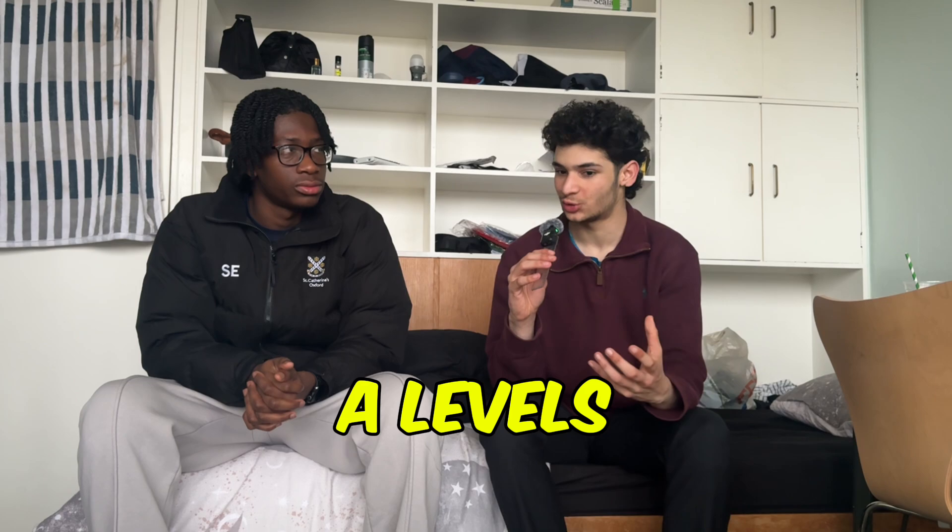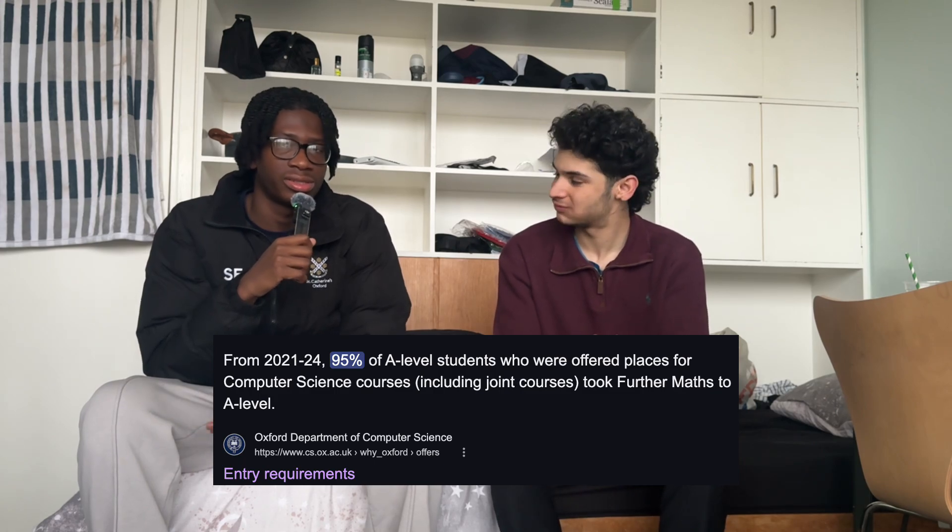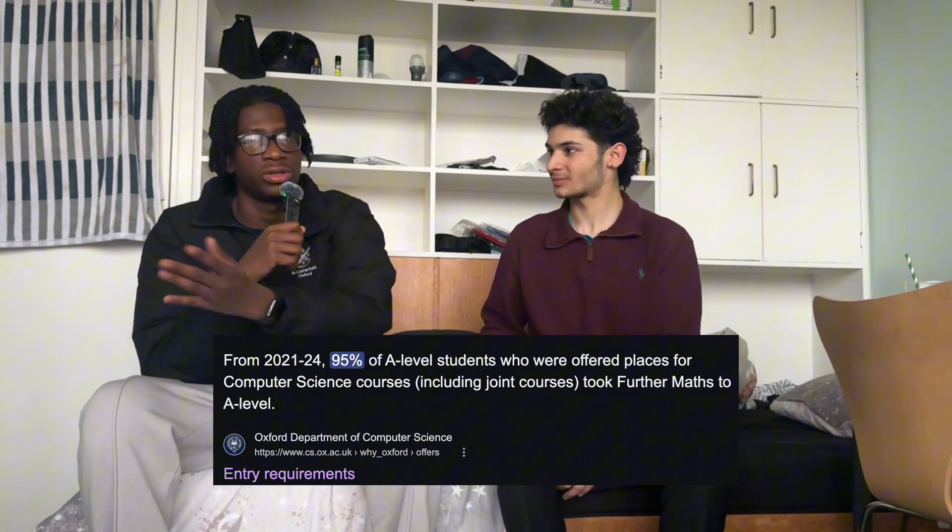Moving on to A-levels — what do you need for Maths and Computer Science? A lot of people think you need to do Computer Science A-level. On the website, Maths is compulsory and Further Maths is strongly advised. On the admissions statistics, about 97% of applicants have taken Further Maths or an equivalent. Next in the list is actually Physics, which was surprising. Computer Science is listed but it's not compulsory at all — I did not do Computer Science A-level.